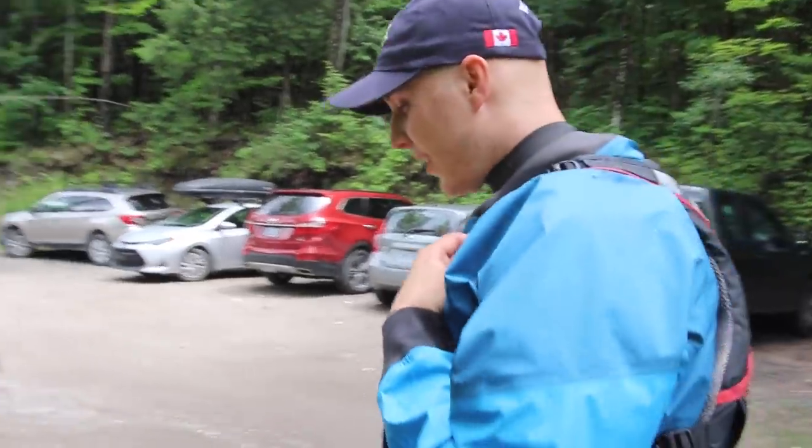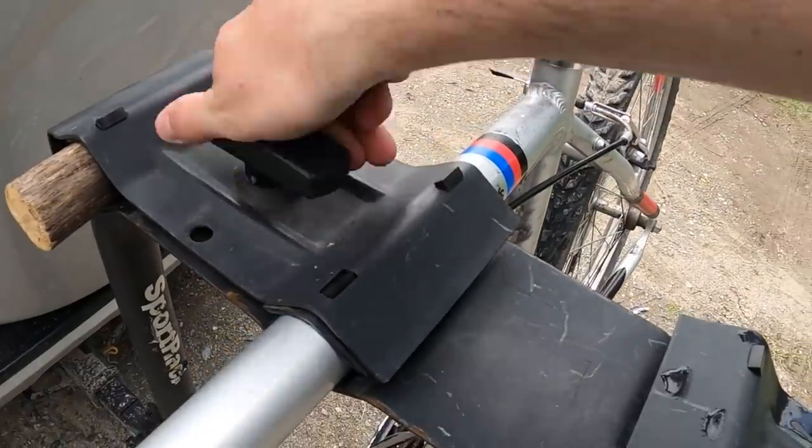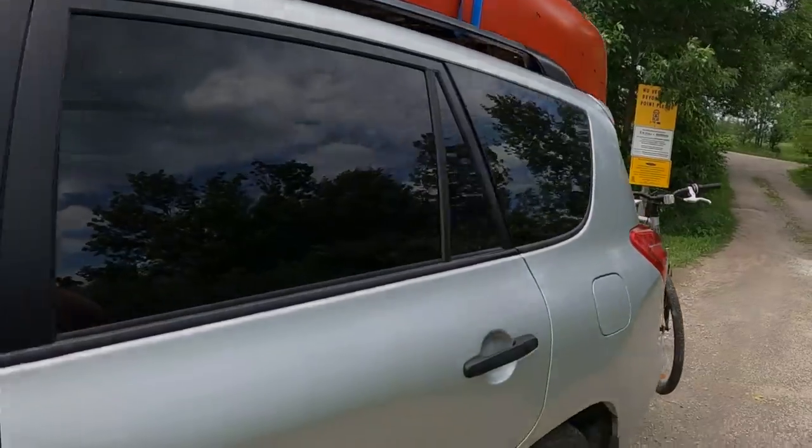Nothing like getting under the oak! All right guys, that wraps up another beautiful day on the river. Awesome weekend out here — we're both feeling really good on whitewater, and honestly I don't think that could have been a better maiden voyage for the new canoe, new spray deck, and new outfitting. Super stoked about that. Leave us a comment, let us know what you thought, don't forget to give us a like, and feel free to hit that subscribe button. See you out there — happy paddling! Oh, can't forget the bike!